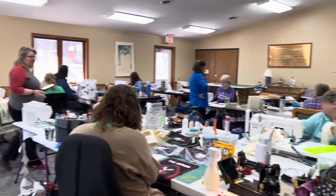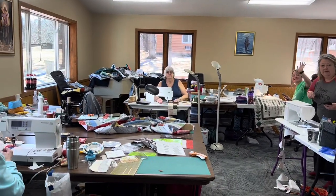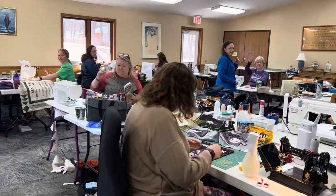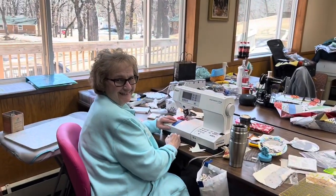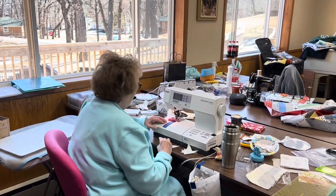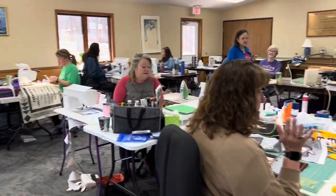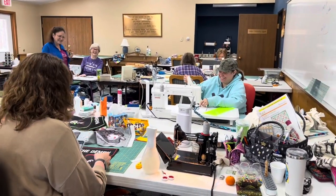Hello, everybody! Are we getting a lot done today? We are! Jeannie's been here for a whole week, plus a few days. One attendee noted she was the newbie — and we like the newbies, they're the best!